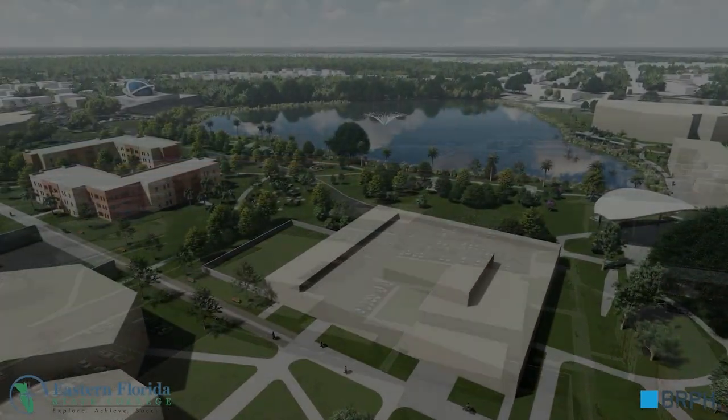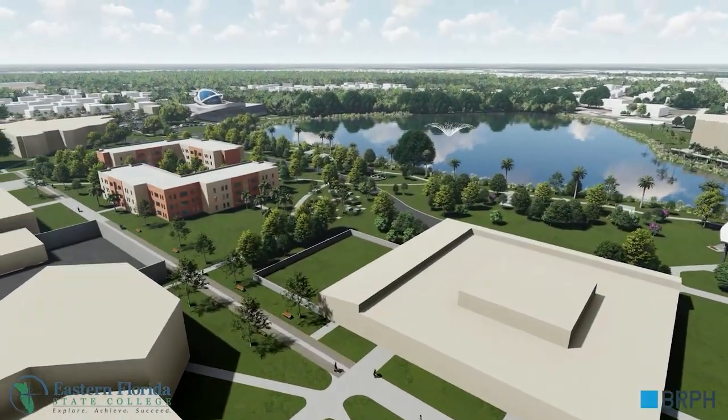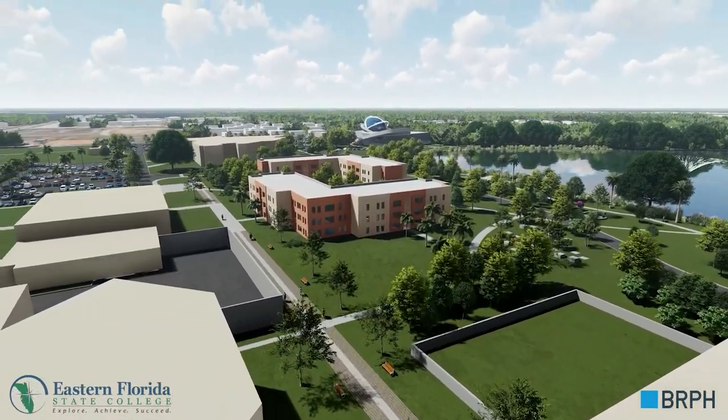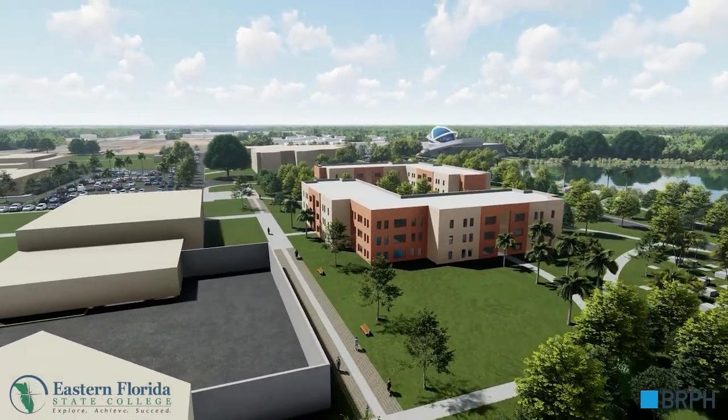We pass over existing academic buildings before coming to the student housing complex on the right with apartments for 192 students.